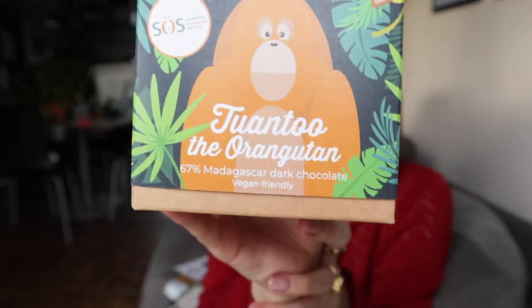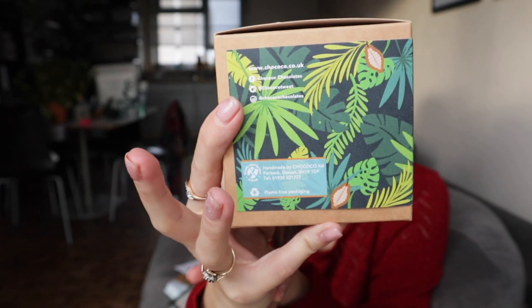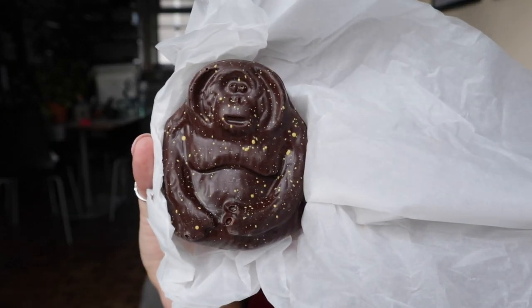Finally in this gift set we have this chocolate Tuantu the orangutan. It is dark chocolate, vegan friendly, and it donates to SOS — the Sumatran Orangutan Society. £3.50 from the sale of each chocolate orangutan will go towards planting cocoa tree seedlings in Sumatra, which will help restore ecosystems damaged by deforestation. I really respect this charity, I'm happy to have found a product that supports them and the orangutans — and it's chocolate. Smells delicious.